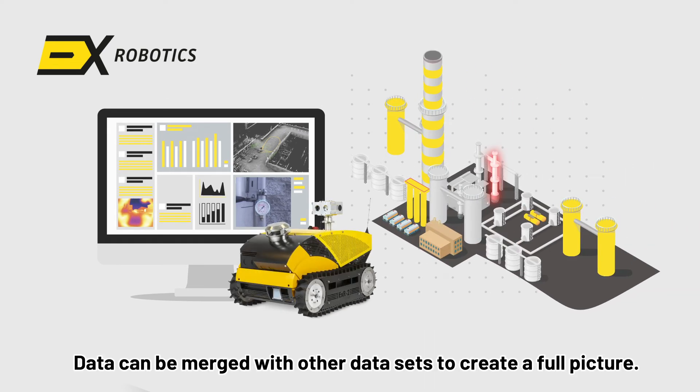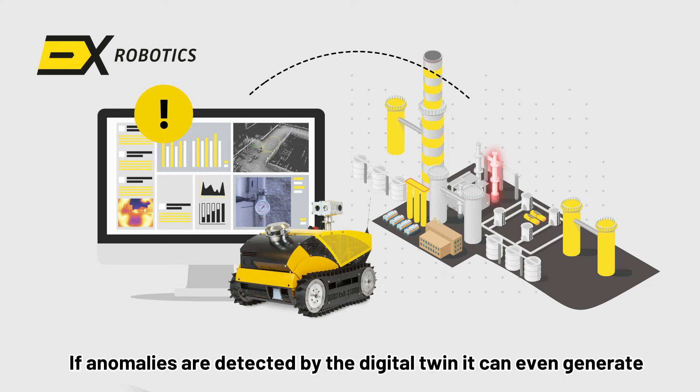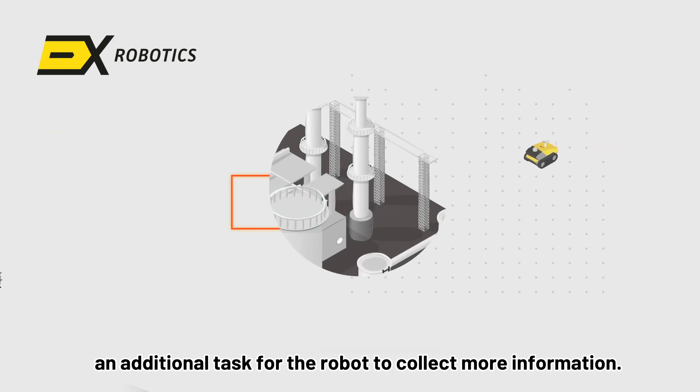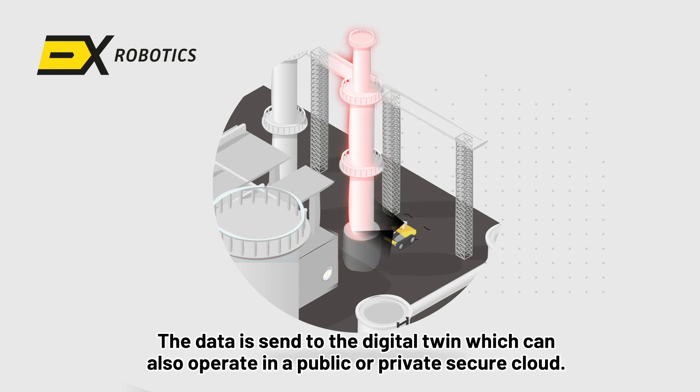Data can be merged with other data sets to create a full picture. With artificial intelligence, anomalies can be detected. If anomalies are detected by the digital twin, it can even generate an additional task for the robot to collect more information. The robot will drive to the potential anomaly and collect the additional data.